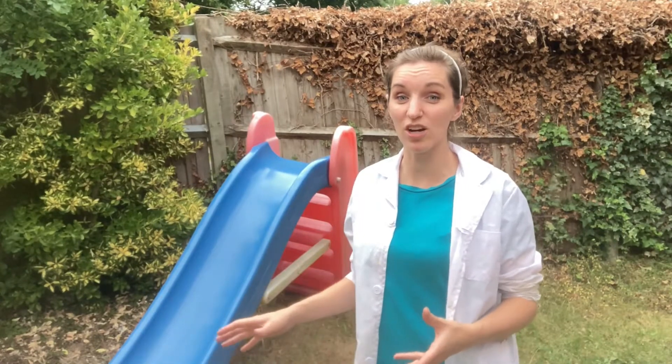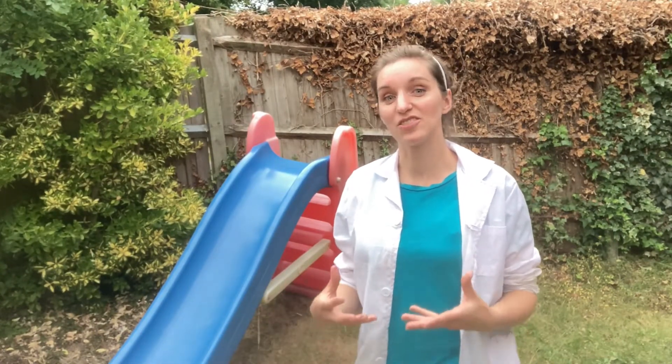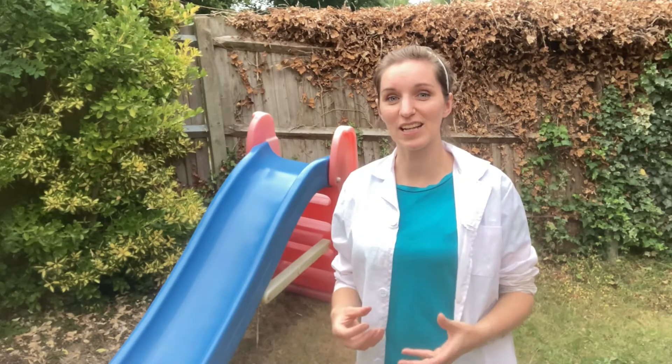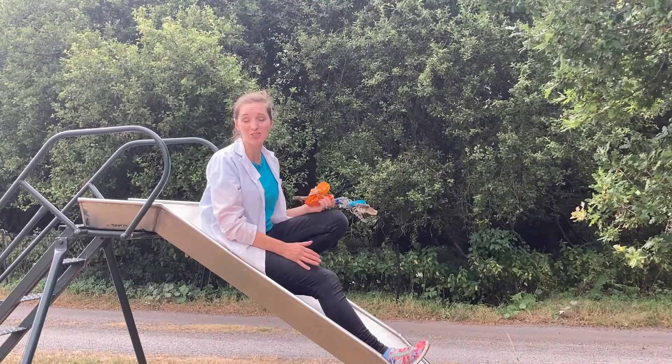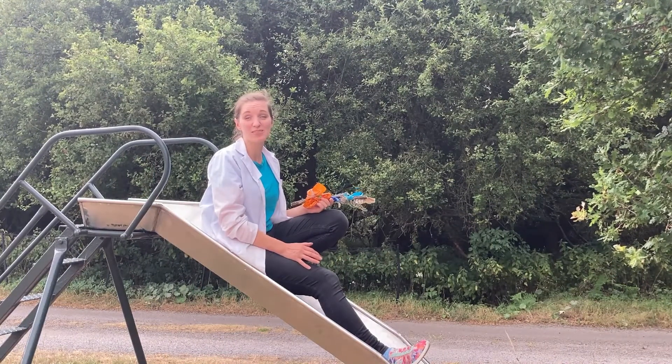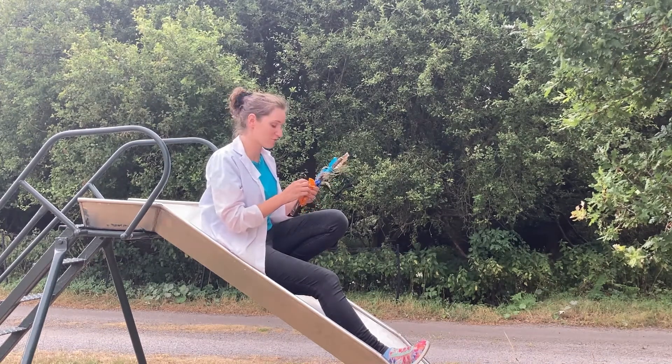This is also why sometimes you might get an electric shock when you get off the slide or touch somebody on a slide, because they have gained electrons and are negatively charged, and all those electrons want to escape somewhere — which is why when you touch them you get a shock. This is a brilliant experiment for you to try at home. You could try it on different slides, in different weathers, or even with different balloons!